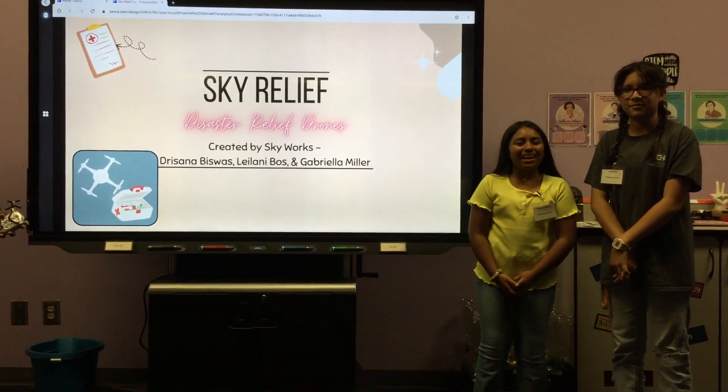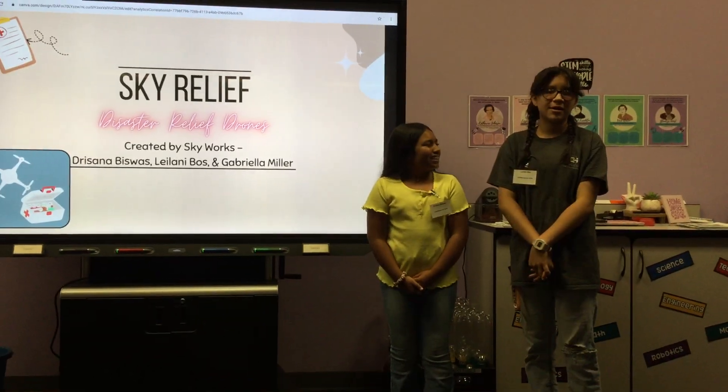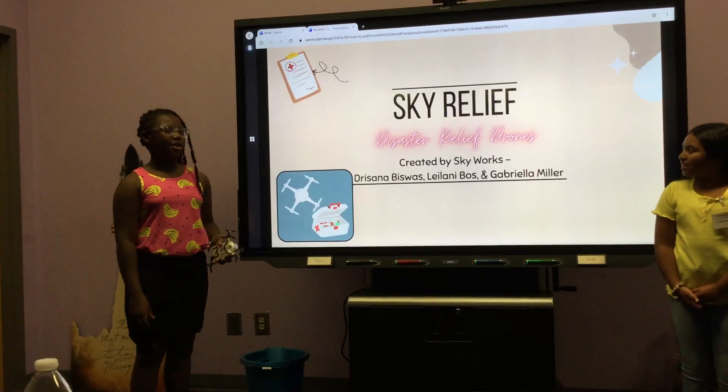Hi everyone, my name is Drisanov Isvoss and I'm 11 years old. I'm Ilani Voss and I'm 12 years old. I'm Gabriel Villa and I'm 11 years old.